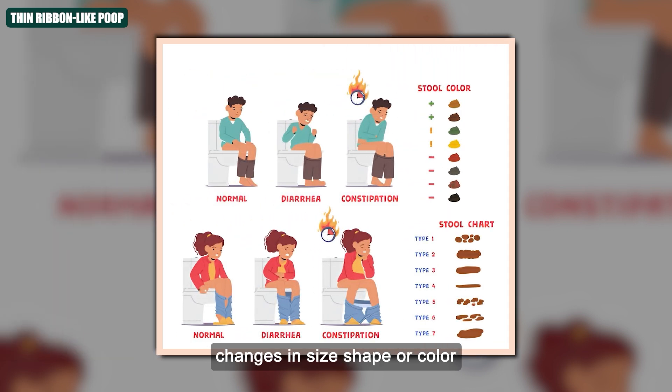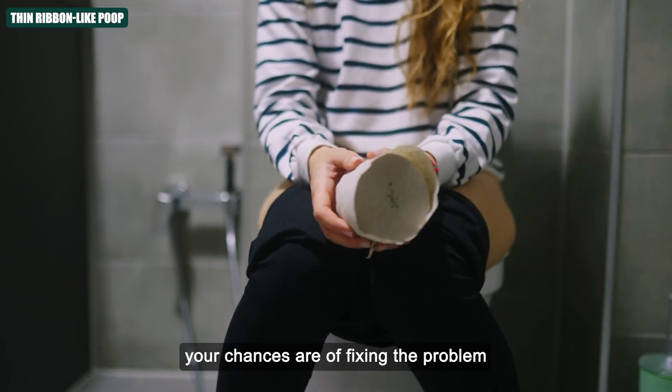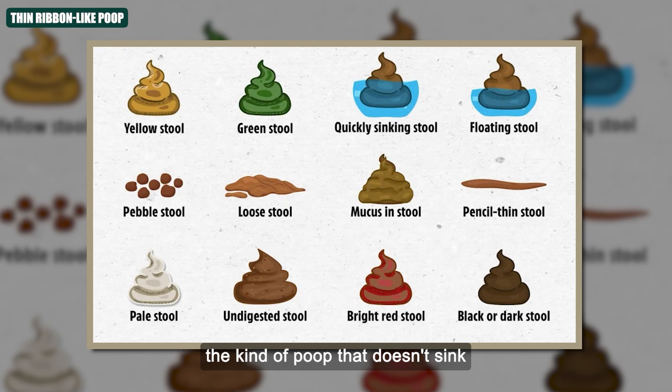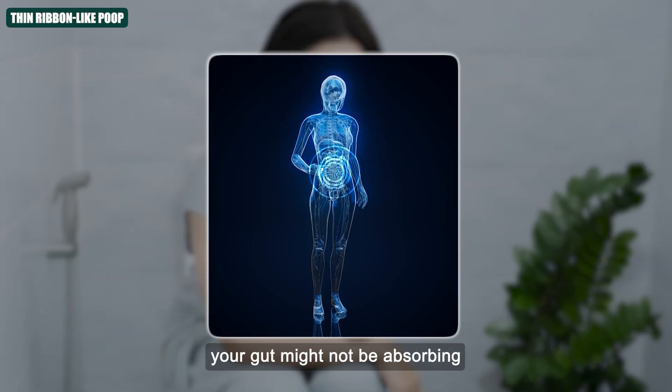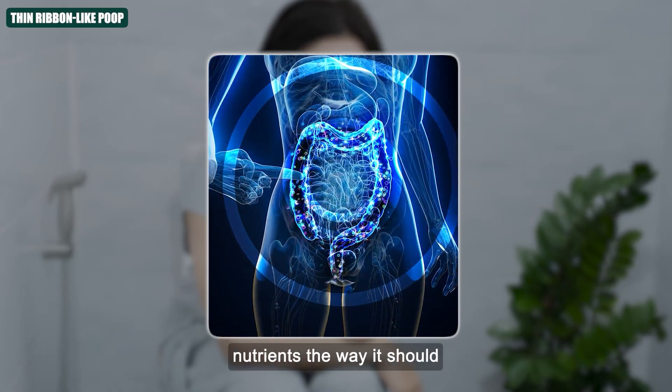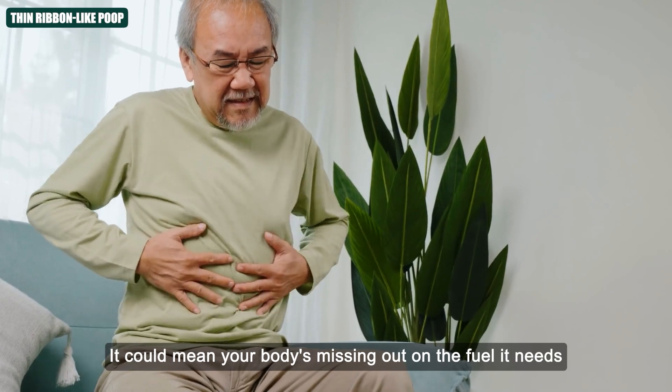Always pay attention to sudden changes in size, shape, or colour. The sooner you notice and act, the better your chances are of fixing the problem. But now let's talk about the kind of poop that doesn't sink. If your stool floats and smells worse than usual, your gut might not be absorbing nutrients the way it should — and that could mean your body's missing out on the fuel it needs.